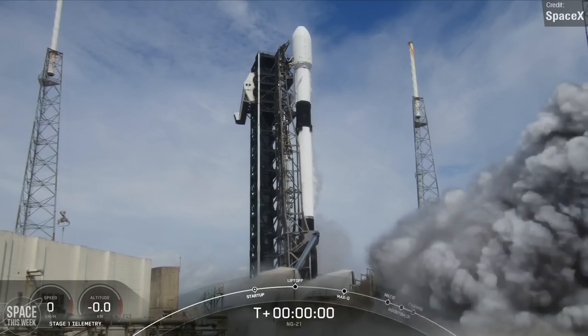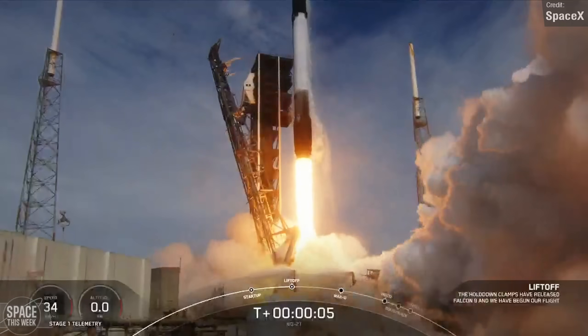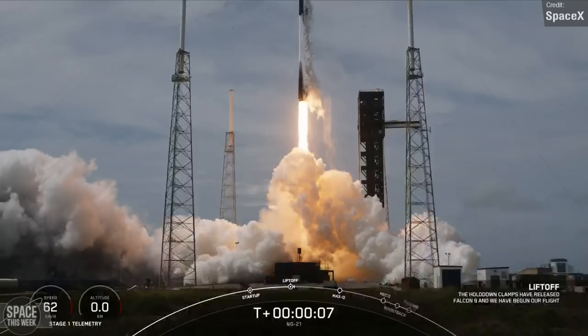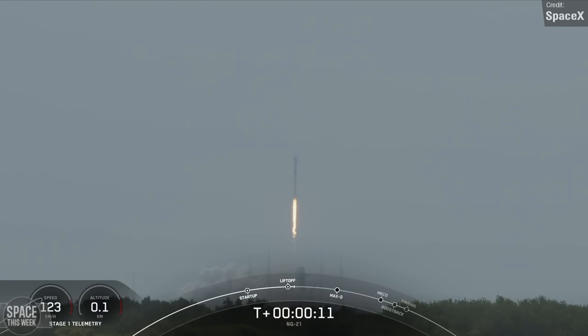The Falcon 9 Cygnus mission launched from Space Launch Complex 40 at Cape Canaveral Space Force Station. This is the 2nd of 3 Cygnus spacecraft built by Northrop Grumman to be launched to the International Space Station via a Falcon 9.